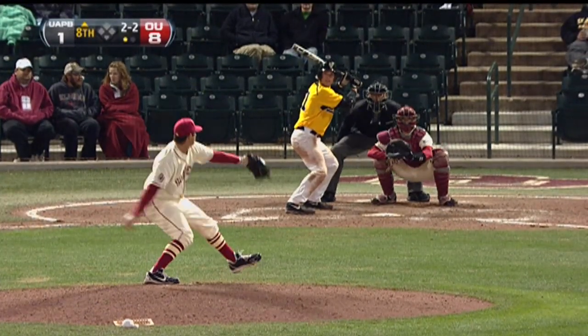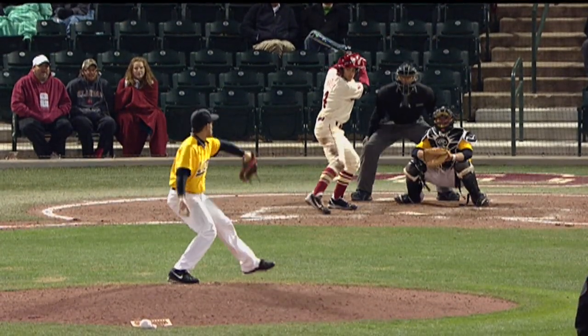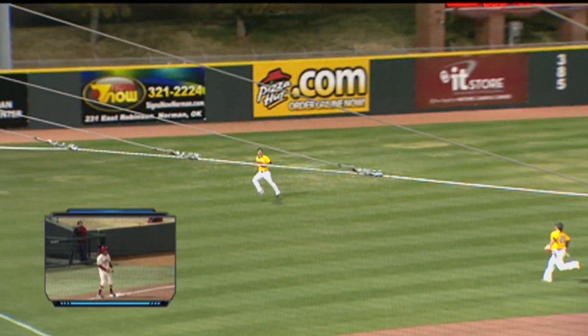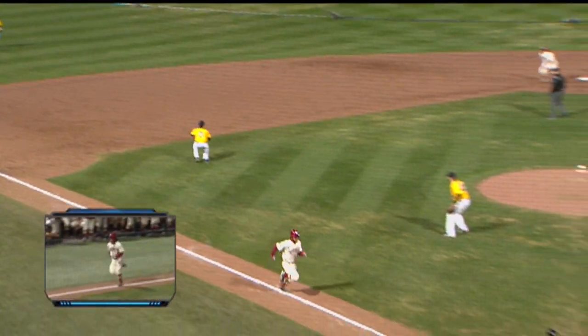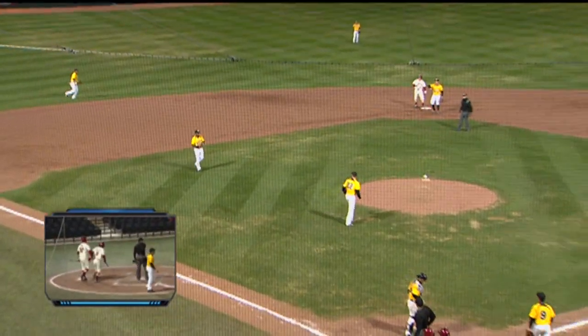The 2-2 pitch — inside corner. Did he go? Yes, he did. Hunter Haley, who's had a day. The first pitch is popped into left field — this may be deep enough to score Mayfield. Tags, he'll try to score. The throw will come into the cutoff man, and the Sooners will score their ninth run of the game.